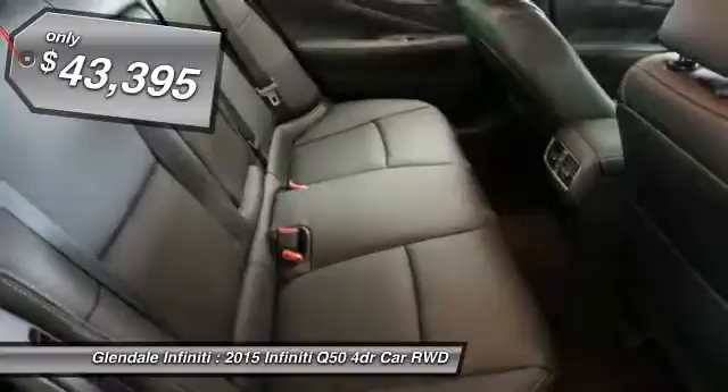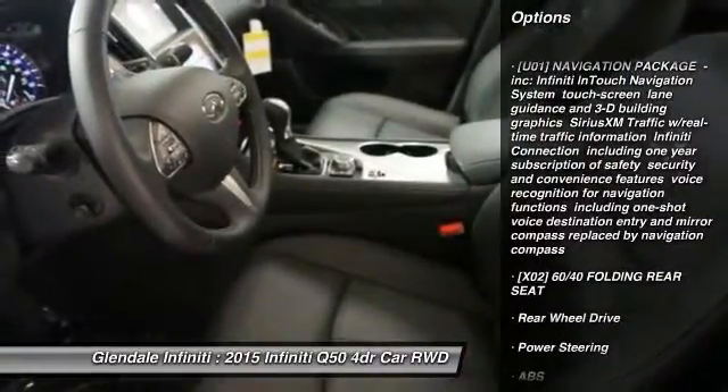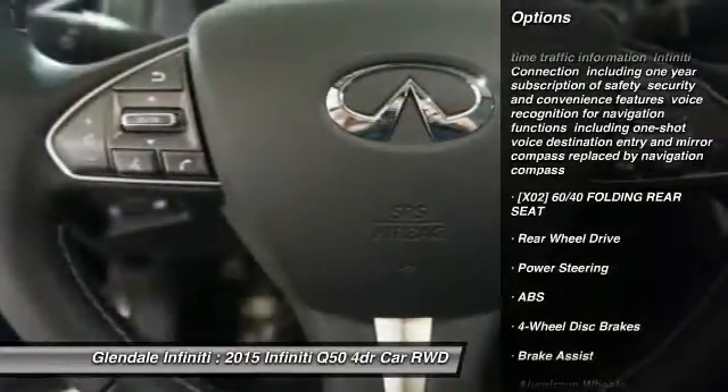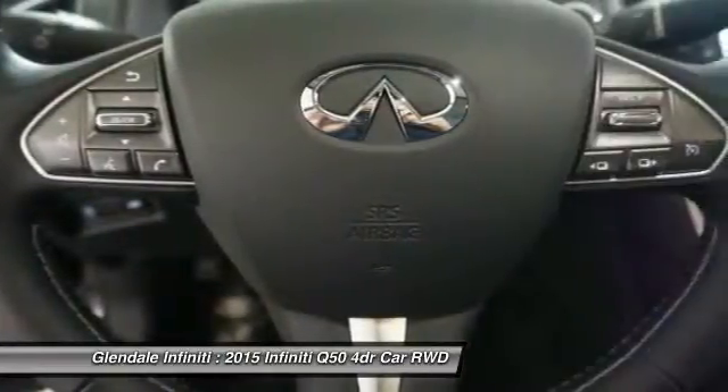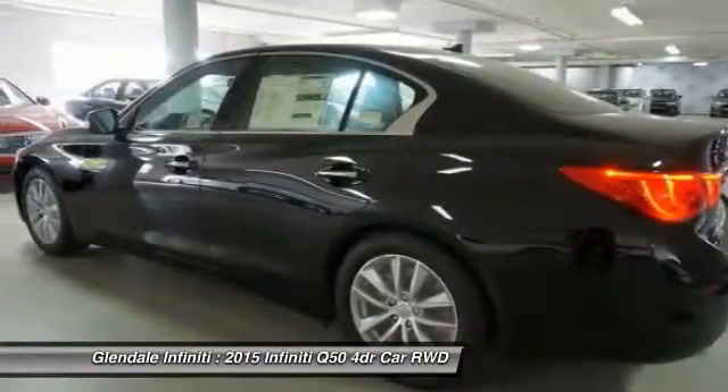Here are some of this vehicle's great options: power passenger seat, keyless entry, steering wheel audio controls, anti-lock braking system, leather-wrapped steering wheel, Bluetooth, moonroof, power steering, adjustable steering wheel, and aluminum wheels. Come take a test drive today.